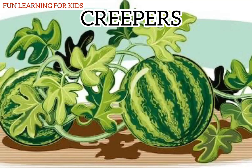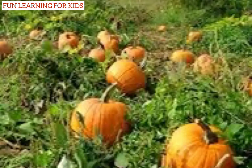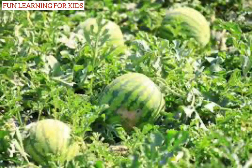Creepers: some plants can't stand at all and they grow along the ground — such plants are called creepers. Pumpkin and watermelon are creepers.